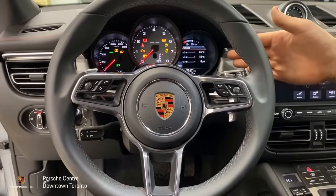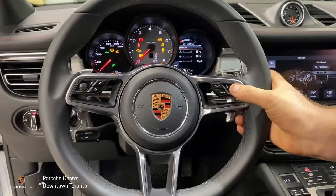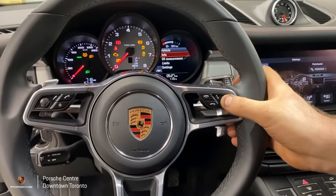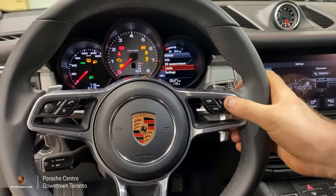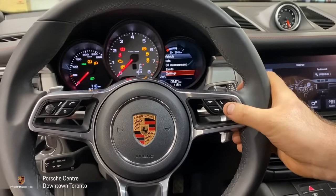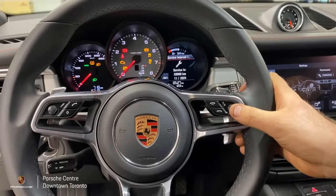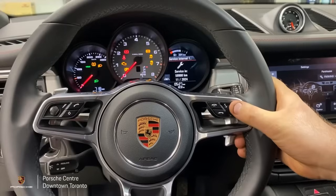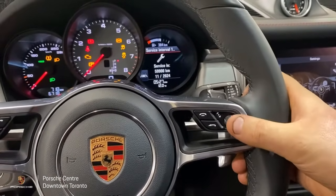So here we have your vehicle menu on your instrument cluster. If you press the button on the right side of the steering wheel it'll bring you to a submenu. Here's where you can measure your oil level and access other settings and personalization. In the info menu you can scroll down to service interval. This vehicle is due for its major service after about four years of ownership, in 59,000 kilometers or in November 2024.